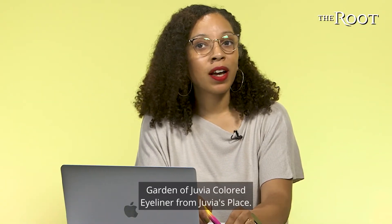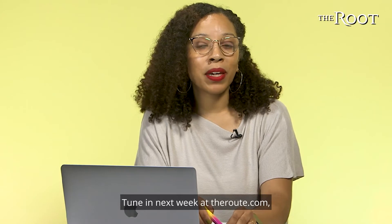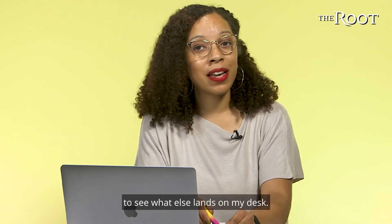So that was the Garden of Juvia Colored Eyeliner from Juvia's Place. Tune in next week at theroot.com to see what else lands on my desk.